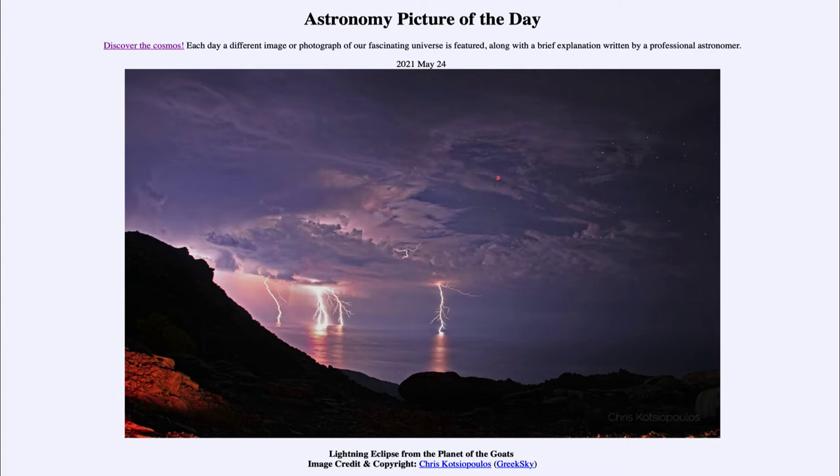It is titled 'Lightning Eclipse from the Planet of the Goats.' So what do we see here? In the foreground, we see what is known as the planet of the goats, part of a Greek island. And why is it called that? Well, it's actually the very rough terrain that is present there and some strange looking rocks — rough terrain as though only a goat would be able to climb through.